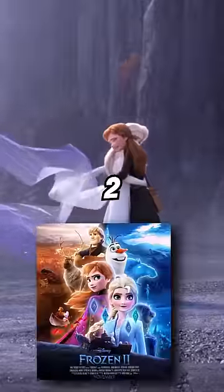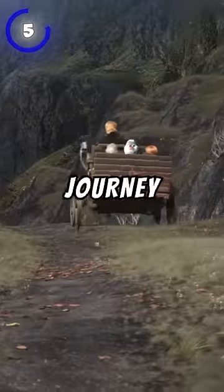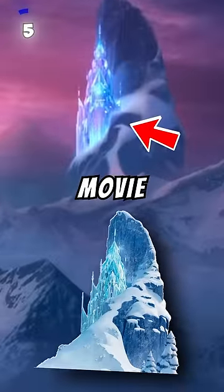Did you notice these five more things in Frozen 2? At number 5, as they begin their journey to the forest, you can spot Elsa's ice palace from the first movie in the background.